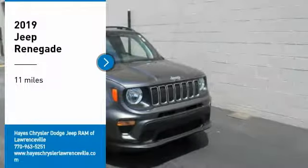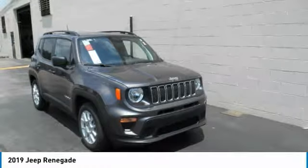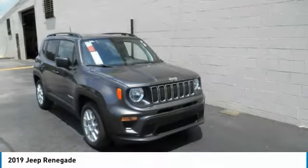Take a ride in the 2019 Jeep Renegade. The Jeep Renegade offers full-size capability built in a smaller SUV.